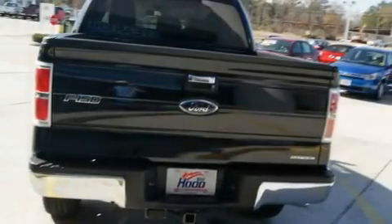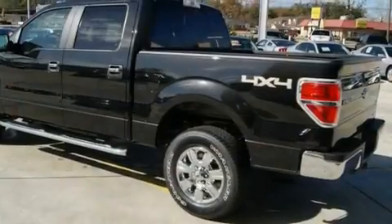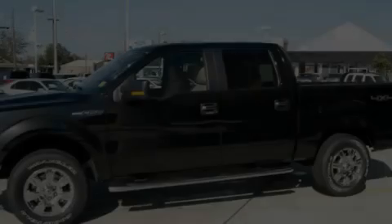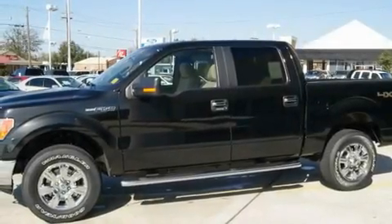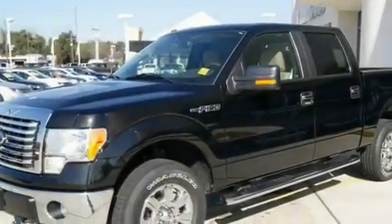Its top features include air conditioning, a folding second row, cruise control, a multi-disc CD player, a leather-wrapped steering wheel, running boards, a security system, a low tire pressure indicator, an auto-dimming rear-view mirror, and alloy wheels.